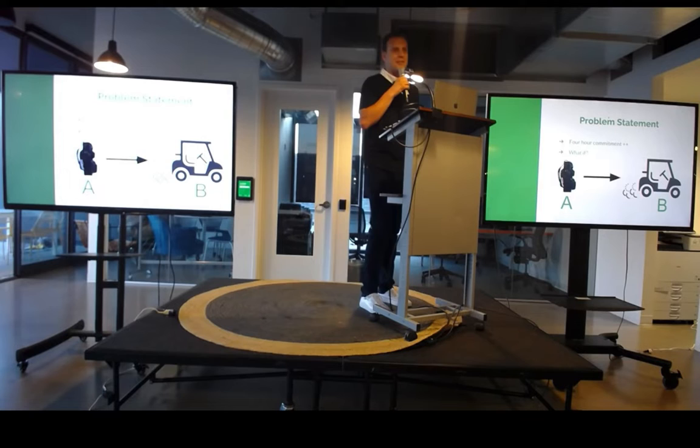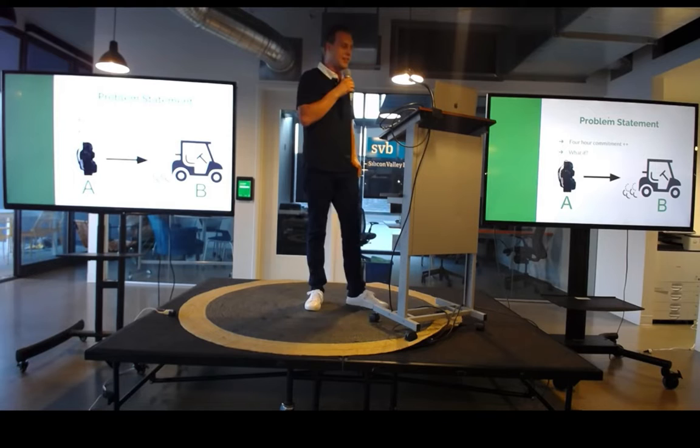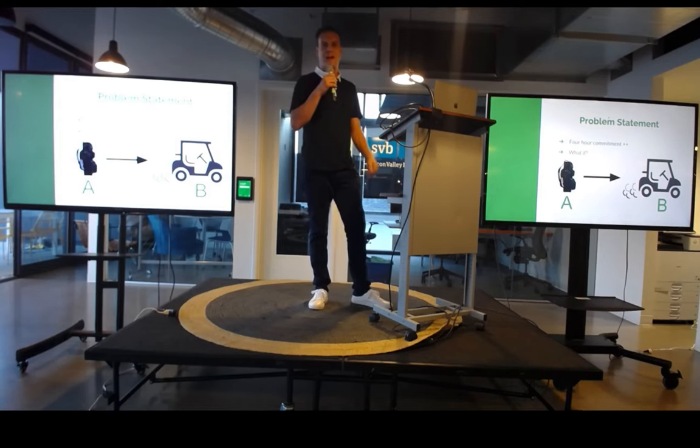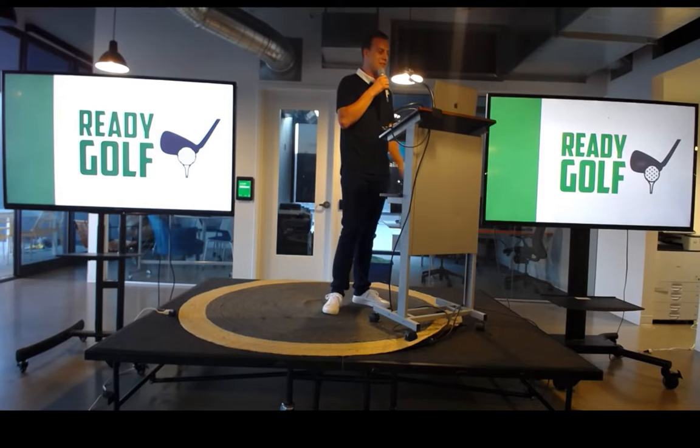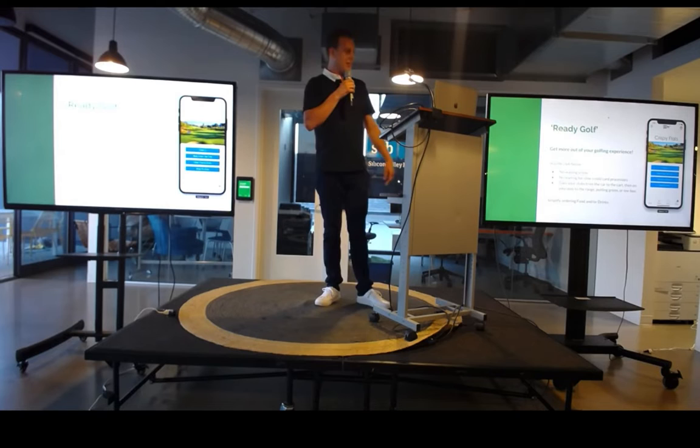Now, golf is already a four-hour commitment, at the very least. Many of us do not have the time to show up an hour early in some cases to be sure that we're warmed up and ready to go for our rounds. Some of us get there at the last minute, either by nature or due to the random traffic that happens in Denver. There are some opportunities to save some time here without taking away from our practice swings. Let's expand on the common saying, 'ready golf,' to include how we can get on the course faster, and we also might be able to alleviate some of the pain that comes with ordering food and drinks while on the course.